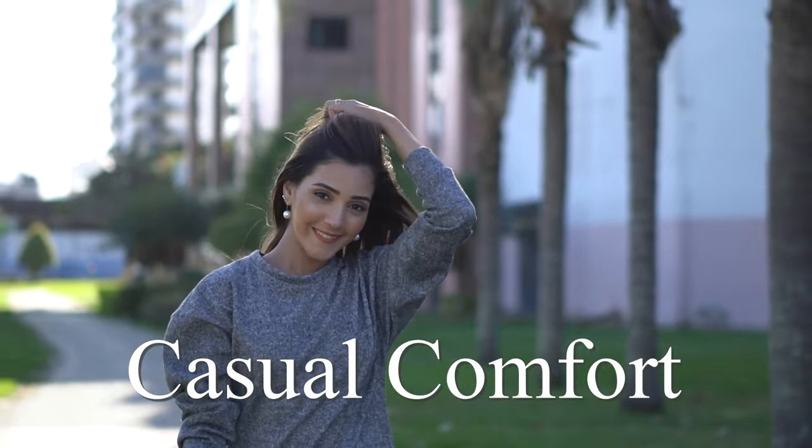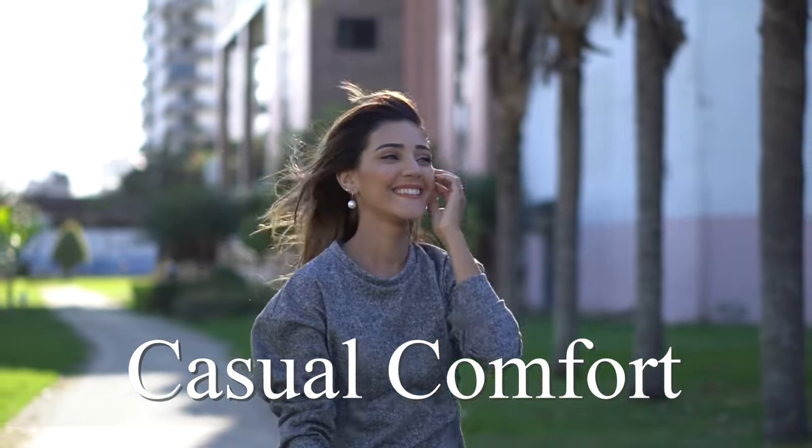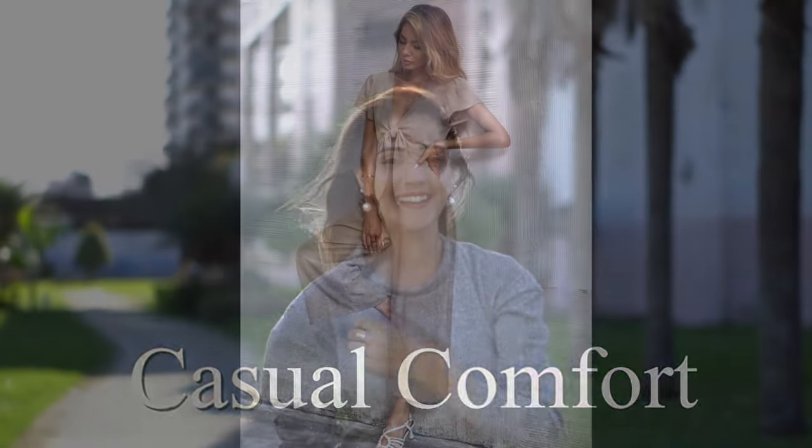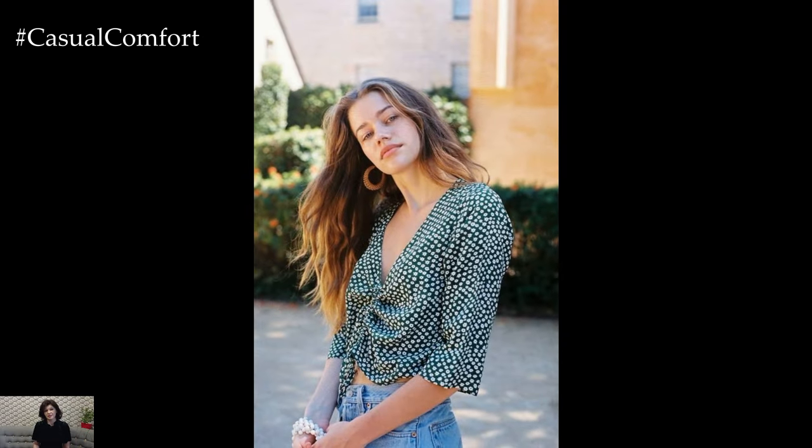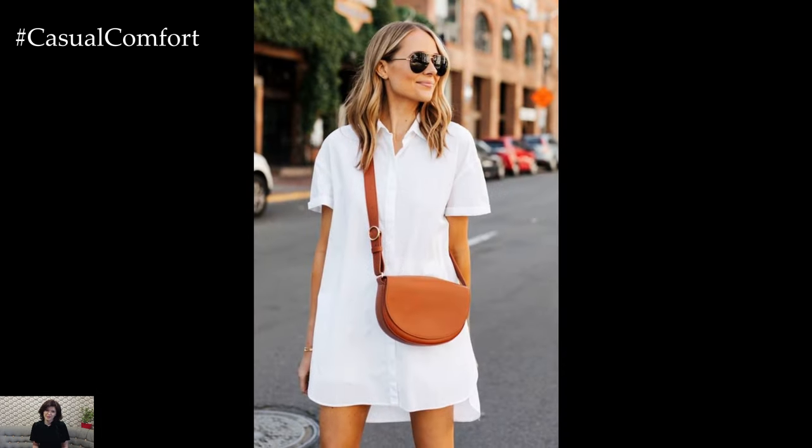Welcome to the Casual Comfort Channel where you will learn a lot of interesting and useful things for yourself. As the sun rises higher in the sky and the days grow longer, it's time to embrace the carefree spirit of summer and refresh your wardrobe with a collection of new and exciting outfits.